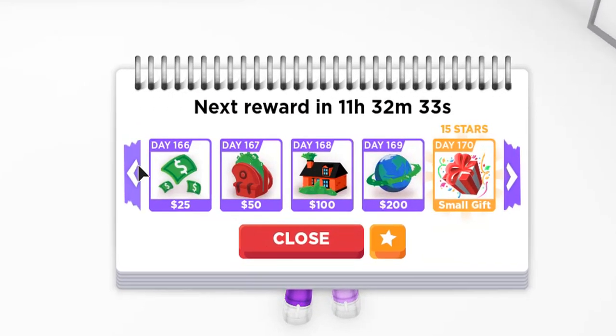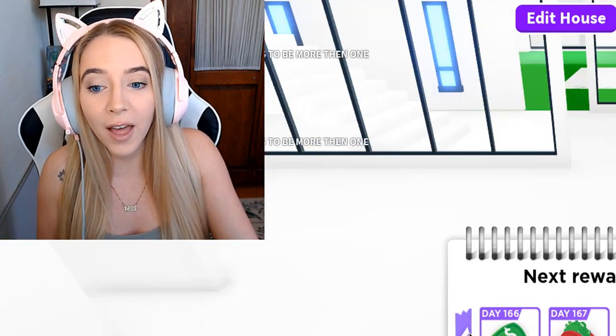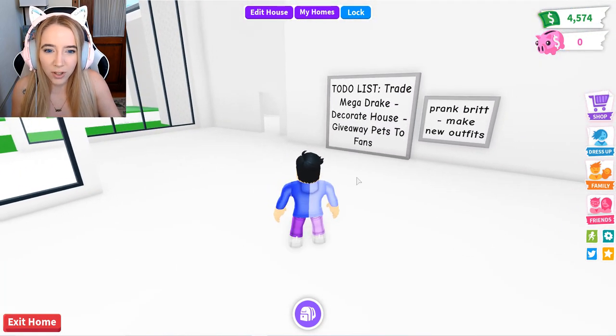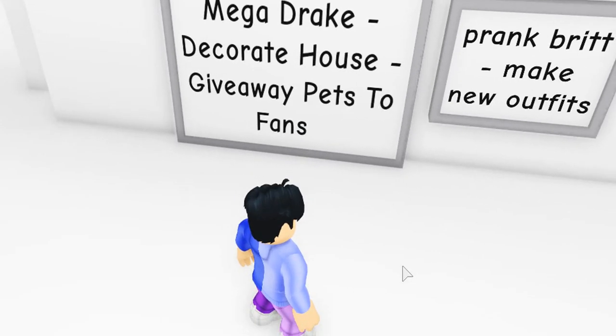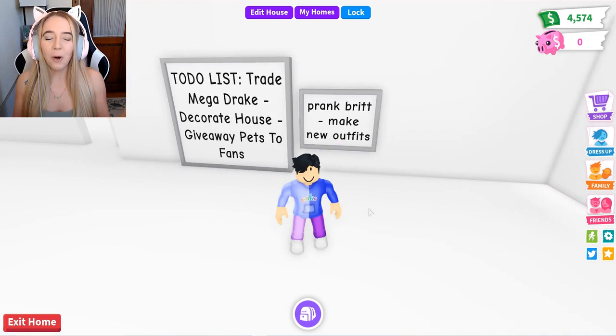He has only a 165-day login streak — that's nothing, I've got like 100 more than that. His house is completely undecorated, same as mine. Wait, what's this over here? A to-do list: trade mega drake, decorate house, giveaway pets to fans, prank Brits, make new outfits. Hold on, let's unravel what we've got going on here.